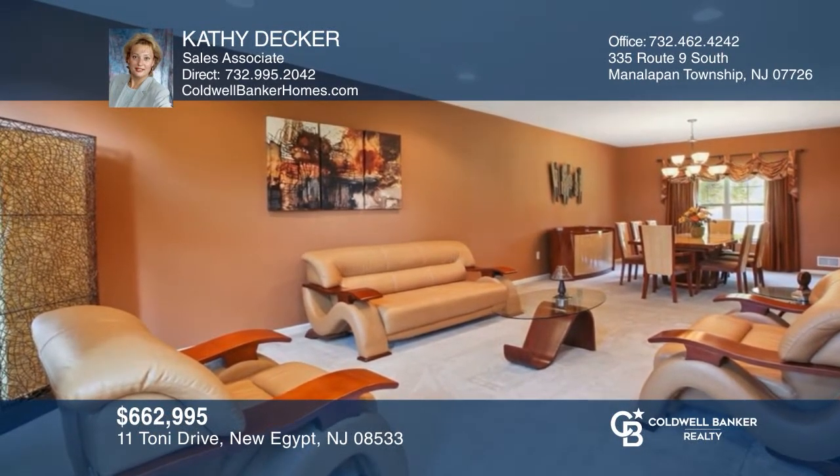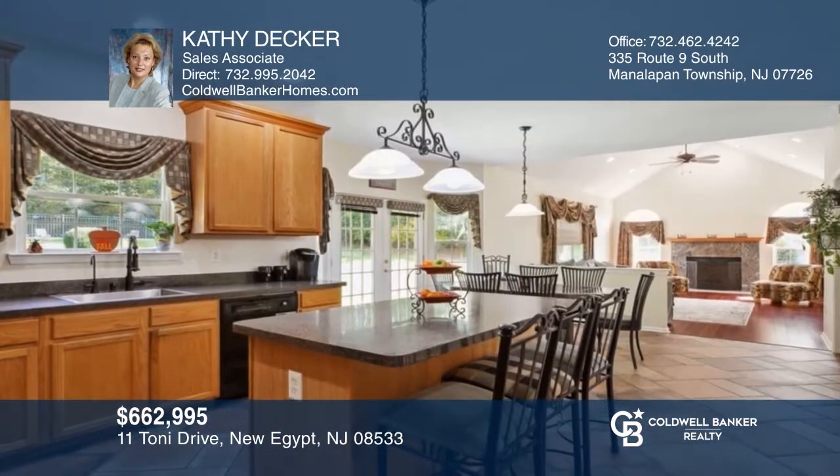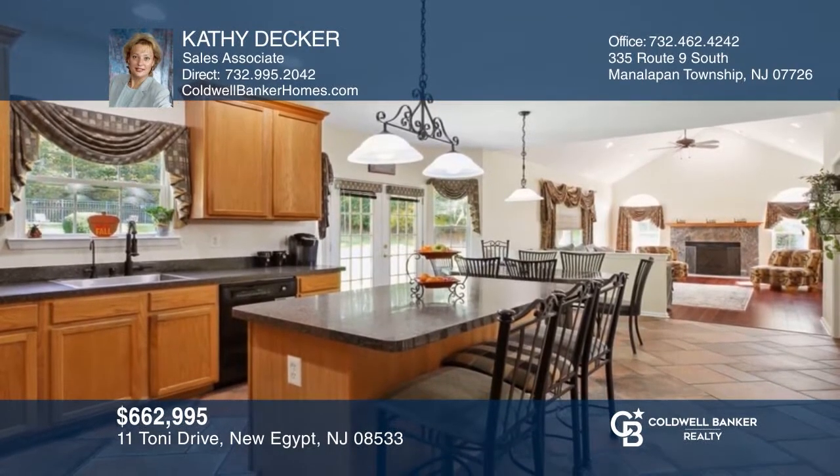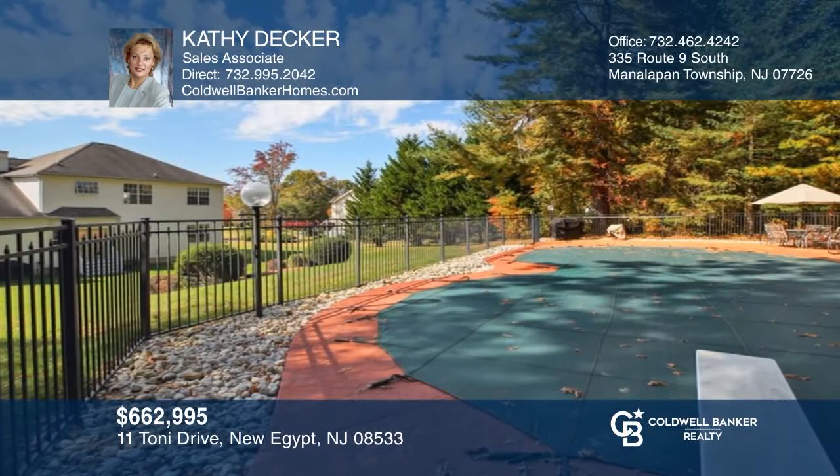This four-bedroom, two-and-a-half bath colonial boasts a two-story foyer, family room, a full finished basement, and more. Kathy Decker is ready to help you buy the house you deserve. Call today.